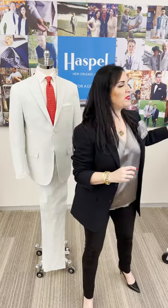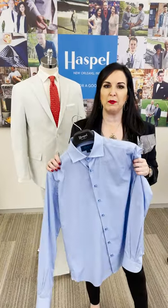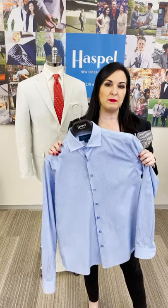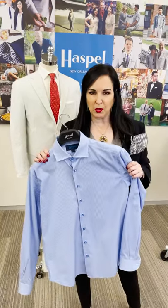Red looks great with gray, but what I like even more with it is blue. Blue is a neutral color, something you already have in your wardrobe, and blue is going to look great with a suit or in suit separates. And just remember, if you want to be original, you want to be in Haspel. Damn right.